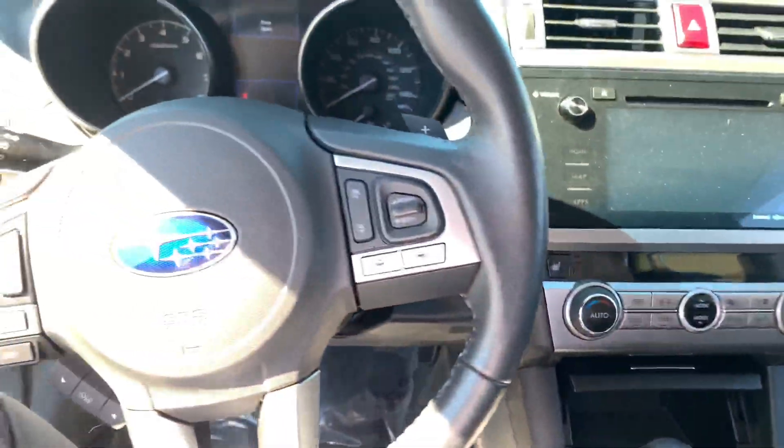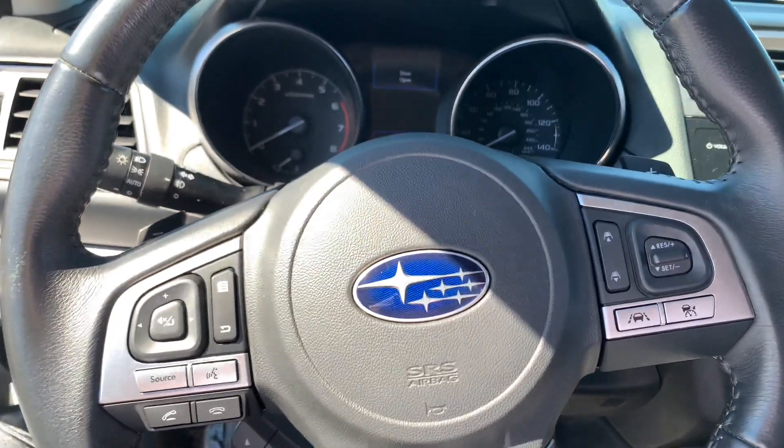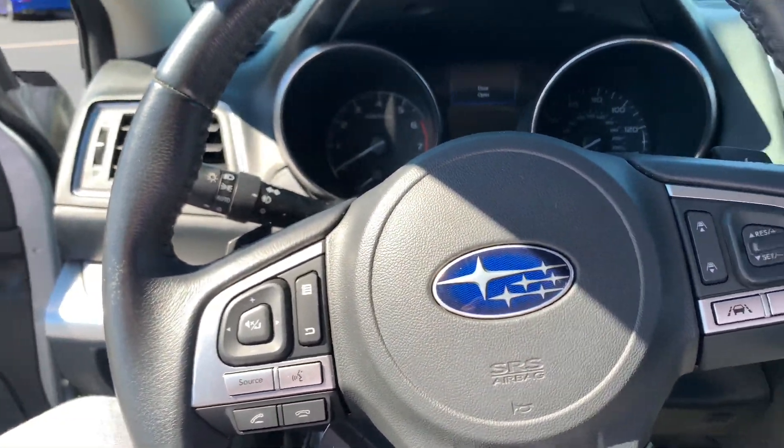Moving on over to the steering wheel. On the right side of the steering wheel, you have your cruise control and your lane keep assist. On the left side of the steering wheel, you have some phone commands.